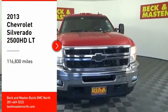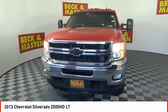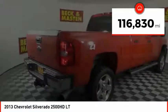You are going to love the 2013 Silverado 2500 HD. This pickup truck pulls unlike any other. This vehicle has less than 120,000 miles.